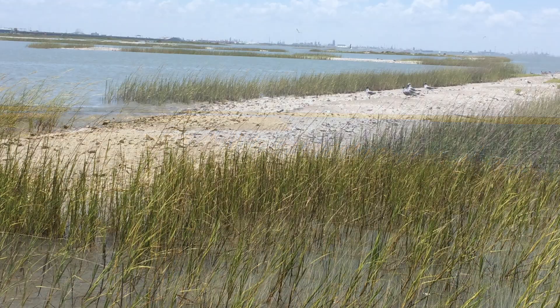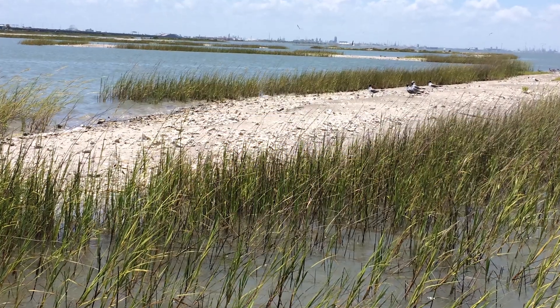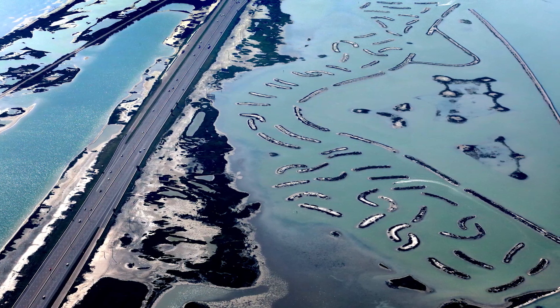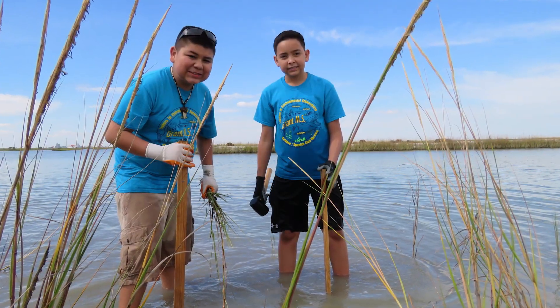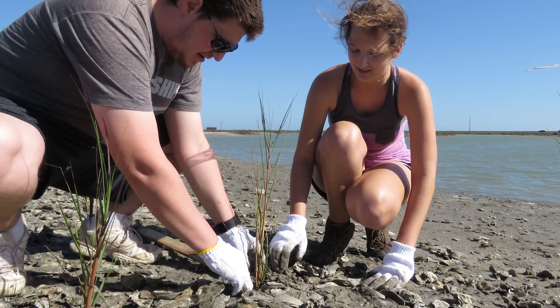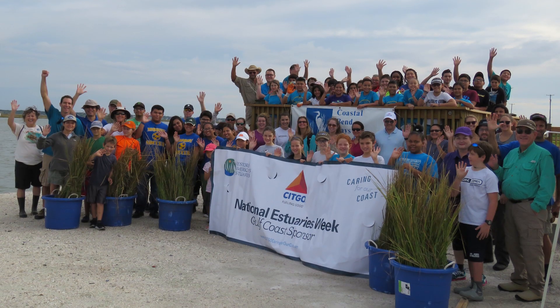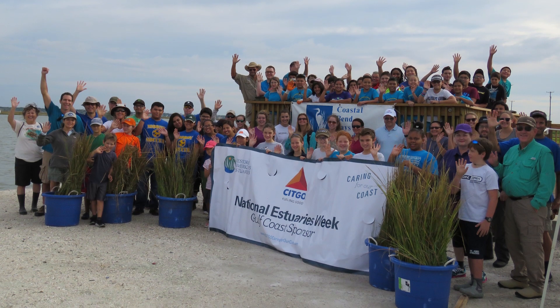The marsh also functions as a rookery for colonial nesting water birds, protects the Highway 181 corridor, and offers recreational opportunities for the public. Now complete, this restored marsh provides a valuable ecosystem that is contributing to the ecology and economy of the Gulf region.